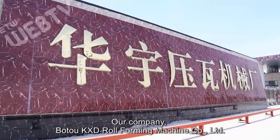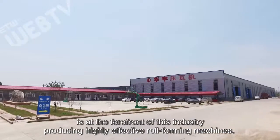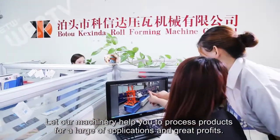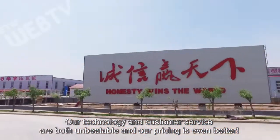Our company, BOTO Kashinda Roll-Forming Machine Company Limited, is at the forefront of this industry, producing highly effective roll-forming machines. Let our machinery help you to process products for a large range of applications and great profits. Our technology and customer service are both unbeatable and our pricing is even better.